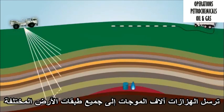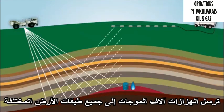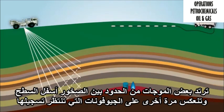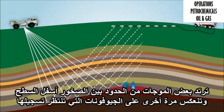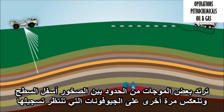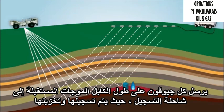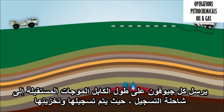They set many geophones on the ground in a line, and they are attached to a recorder inside another truck. The vibrators send thousands of wavelets down into all the different layers of the earth. Some of the wavelets bounce off the boundaries between the rocks below the surface and are reflected back to the geophones that are waiting to record them. Each geophone along the cable sends the received wavelets to the recording truck where they're recorded and stored.